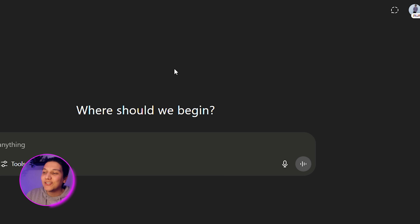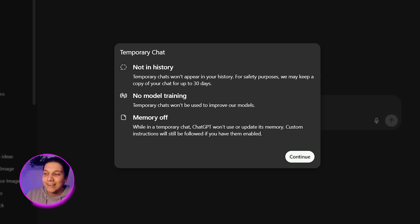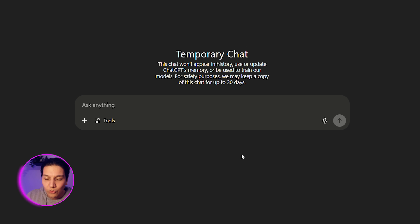What you're going to do is go into the top right-hand corner where you see something like a word bubble with lines — click on that, and it opens up Temporary Chat. As you can see, it says 'not in the history,' it has no training model, and the memory is now turned off. When you click Continue, you can ask it absolutely anything and it's not going to be added to the memory. This is basically for when you just want a quick answer — a one-and-done, kind of like when you go on Google and search something.